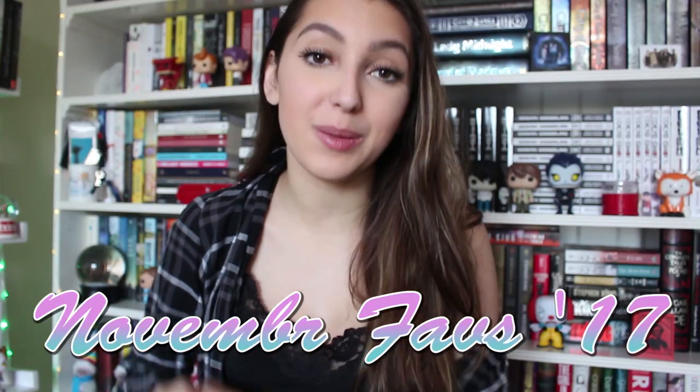This is Julia and welcome back to my channel. For today's video I'm going to be doing my November favorites, talking about some of my favorites from the month of November.